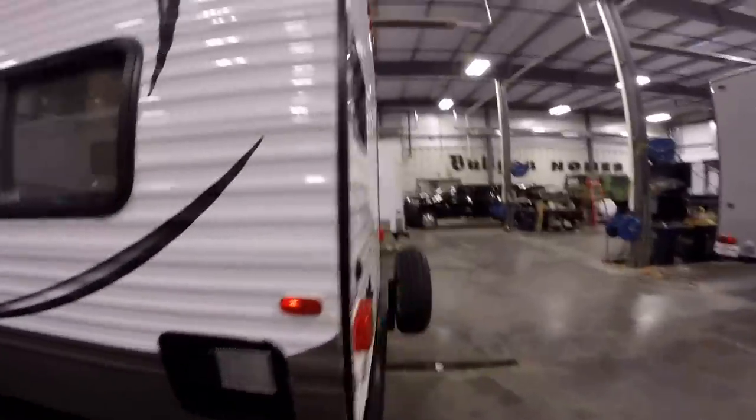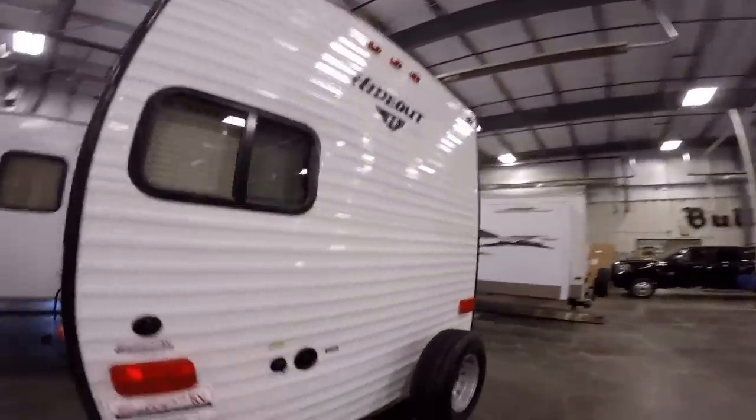I'll just sneak right under here and show you that Cold Mountain Package. It's basically an enclosed heated underbelly. It's going to make you more aerodynamic as you travel. It's also going to extend your camping season into the spring and fall farther. So when you have the heat on, you've got heat going to your tanks and plumbing underneath.